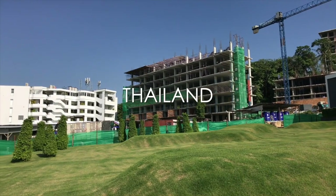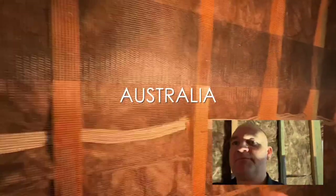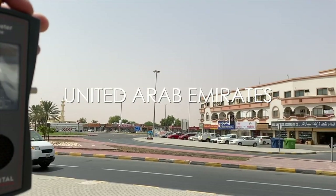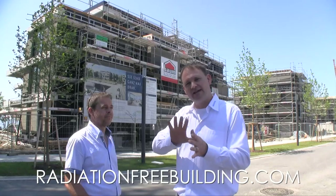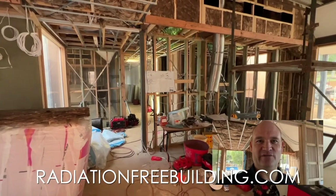Here we are at the building site here in Thailand. We're going to take some measurements. We need at least an inch overlap. Here we are in Dubai, very close to the border with Oman. This instrument measures in microvolts — it measures the body. The externals have all been shielded. What do you expect of your four walls?